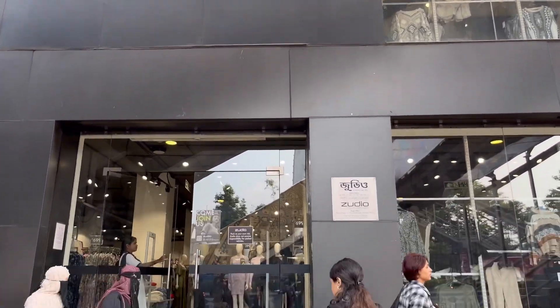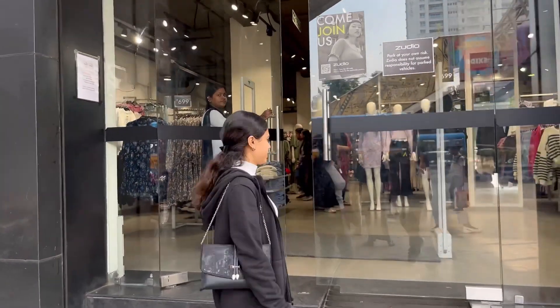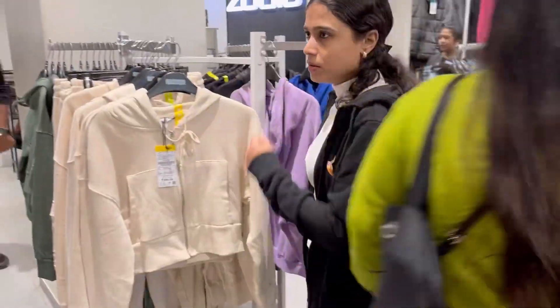I'm going to share a little bit of a collection here. The collection here was good and price-wise was quite affordable. I came in and the jackets were very soft.